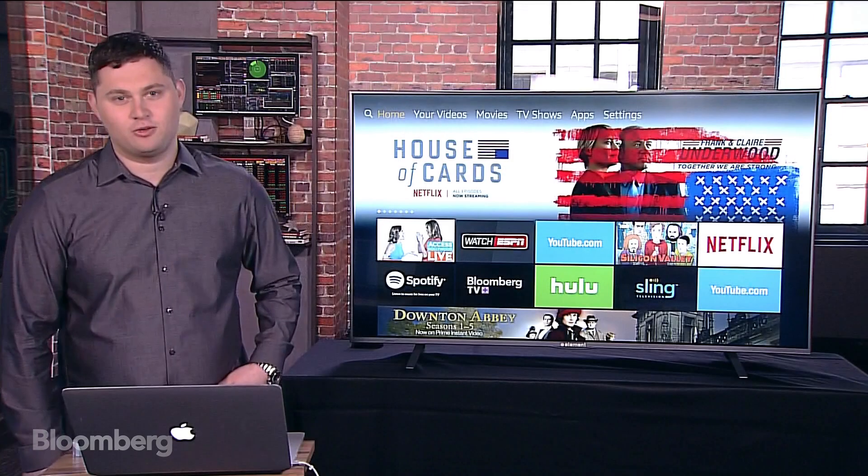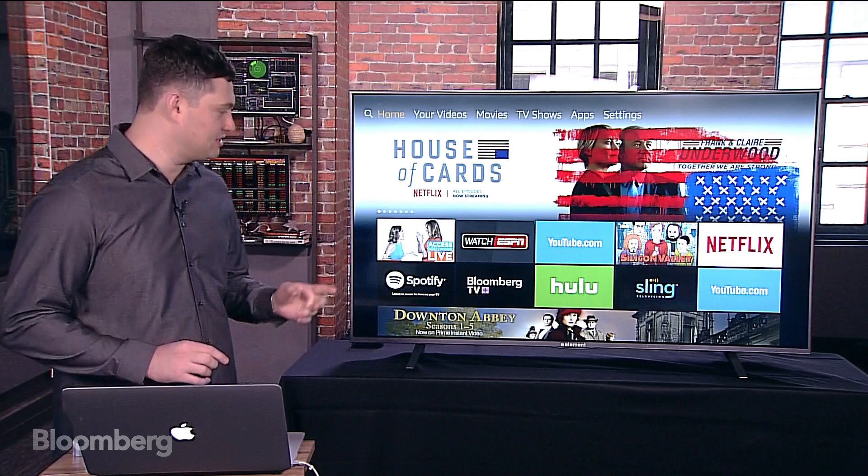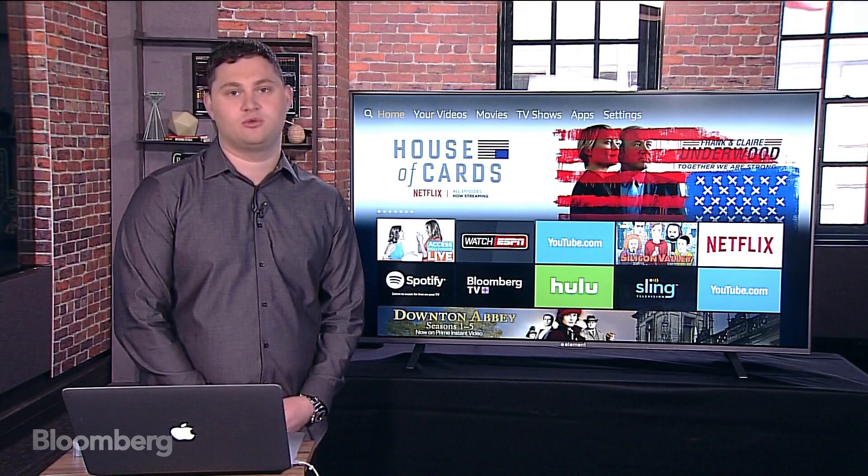Hi everyone, welcome to Gadgets with Gurman. I'm Mark, and today we don't have a small device for our table — we actually have a bigger device here instead of our usual monitor for zooming in on the product. This is the Element TV, and it's interesting because it was made in collaboration with Amazon.